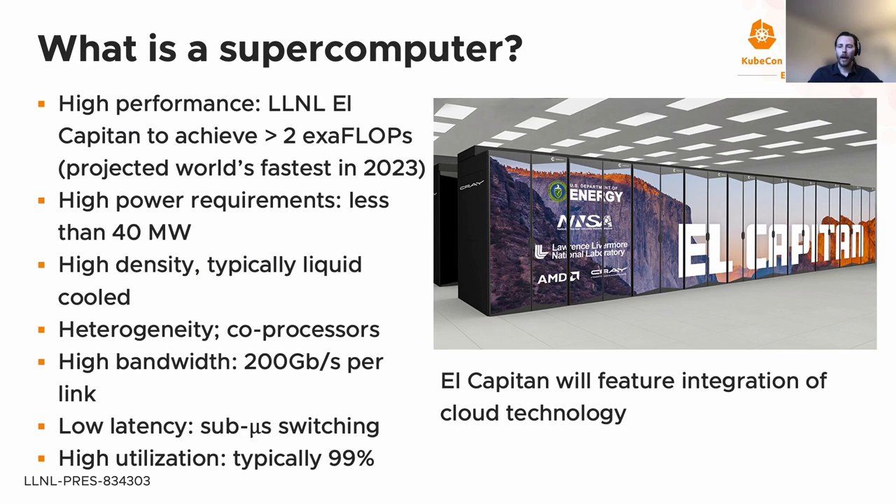To give you a bit of background in high-performance computing, and in particular supercomputing, I want to introduce a supercomputer as an example. I'll highlight the El Capitan machine, which is projected to achieve greater than two exaflops — that's two times 10 to the 18th power floating point operations per second — and is projected to be the world's fastest machine in 2023.